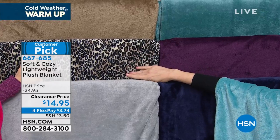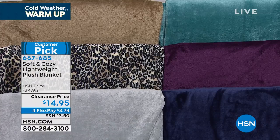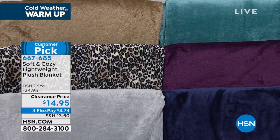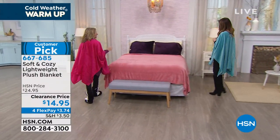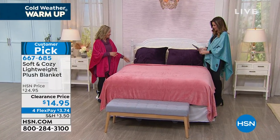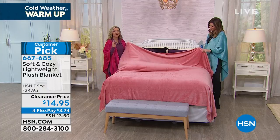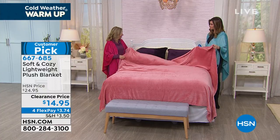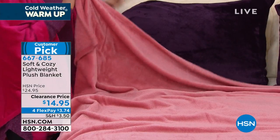And then the leopard blanket — we need the leopard blanket — goes with any color sheet you've got. We have silver gray. And then we have one on the bed — let's go take a look at it. That's the rose. This is the blanket that started it all. This entire soft and cozy line started with a micro plush blanket, but this version is our lightweight.